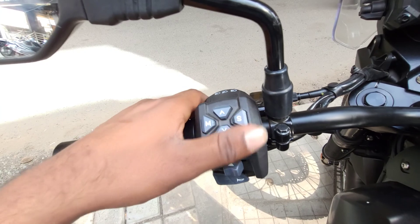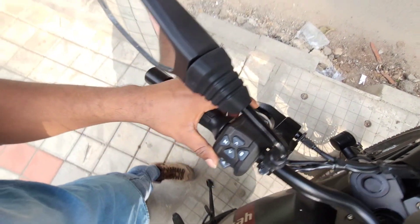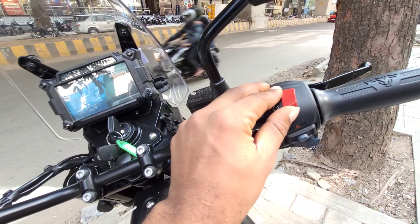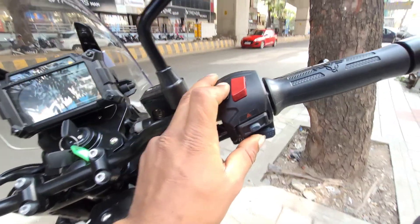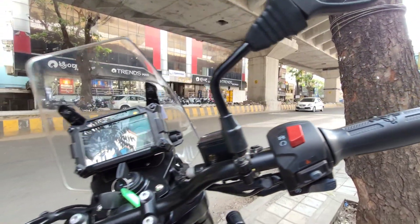On the left side, you can switch the indicator, phone controls, high beam, low beam, pass, etc. You may also change the power mode from the handlebar. You can switch from the left side. The switch is attached to the follow-up section of the handlebar.